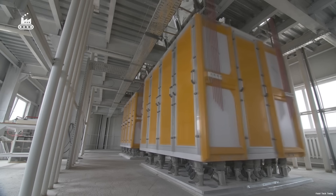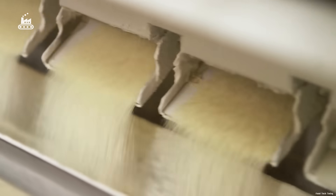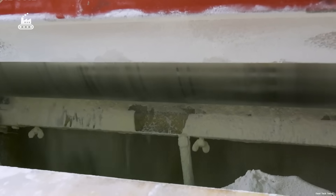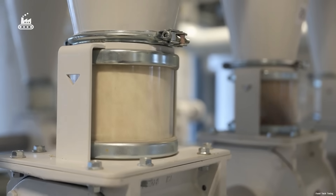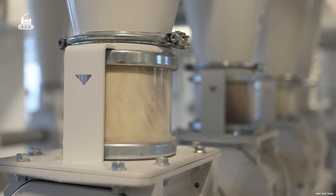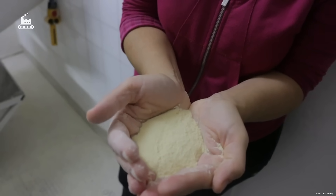But the job doesn't stop there. The flour must be milled and sifted repeatedly. After each round, the fine particles are removed and the coarser fragments are sent back through the rollers. This cycle continues until the flour reaches a precise particle size, around 8 mils.